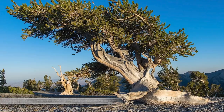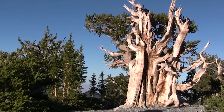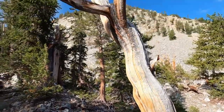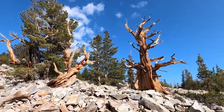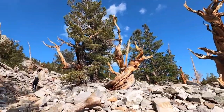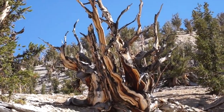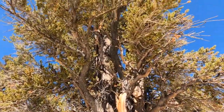Number 7: Great Basin Bristlecone Pine. Remember how trees are shaped not by their own will, but by the nature and the environment that they're in? The Great Basin Bristlecone Pines are an excellent example of that. They're the oldest non-clonal species on the planet, and what makes them so special is that they have to put up with a whole lot of difficult conditions, which has made them pretty enduring over the thousands of years of life they've had.